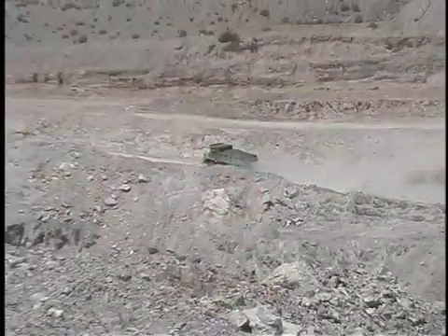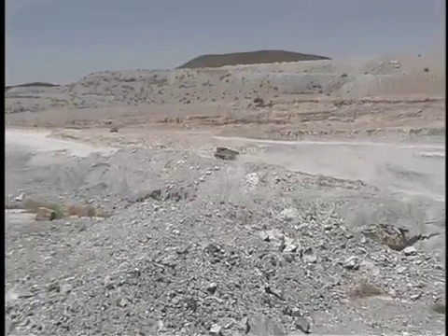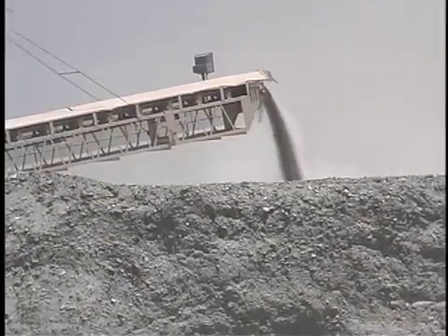This mine outside Van Horn, Texas is in the Alamore Formation. It's one of the oldest formations in the state of Texas at 1.1 billion years old, and one of the great survivors of geologic time. This formation is known for its high concentrations of metamorphic materials — one of those materials is talc.